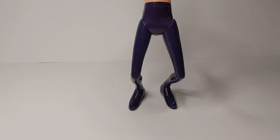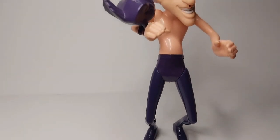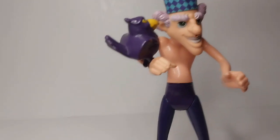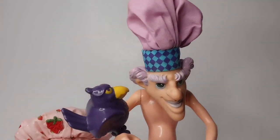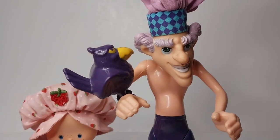Here is the villain of Strawberry Shortcake — did you know they have a villain? This is Purple Pie Man and his bird Berry Bird. We're missing all of his clothes, but we do have the bird. This guy is huge — he absolutely towers over Strawberry Shortcake. And man, is he creepy. This one's missing his mustache as well, which makes him extra creepy.